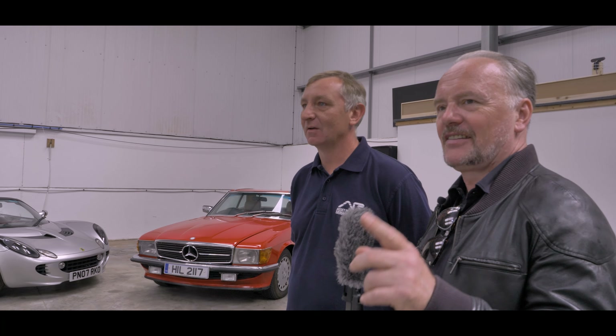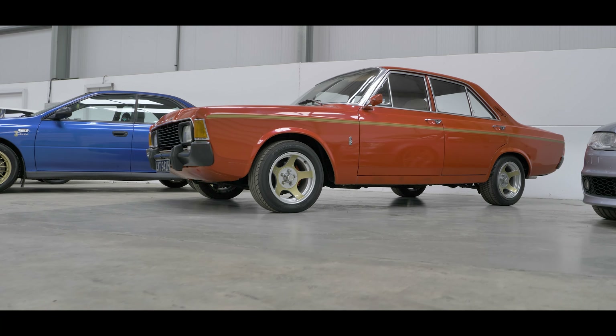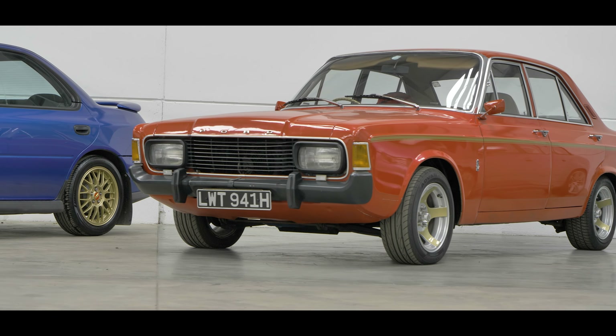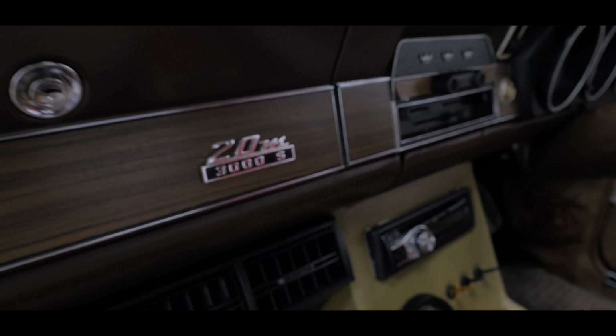Right Nathan, as ever an eclectic selection of vehicles. Let's talk about a few that have caught my eye. Some of the more unusual offerings — that Ford, what even is it? It's a South African import, sort of a South African parts-bin car if you will, based on Ford stuff. It's a model 20M 3000S, so it's got a V6 — I can't remember whether it's an Essex or a Cologne engine — but it's got the three-litre V6 Ford engine in it.